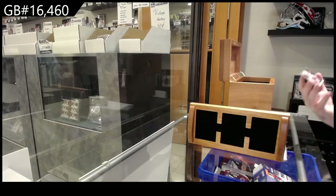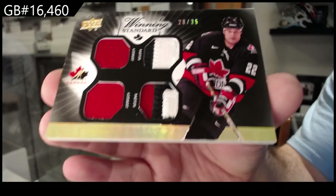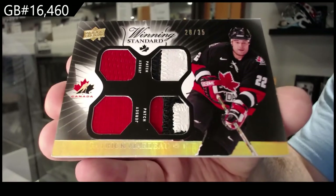Starting off, number 235 — Patrick Marleau. Dual jersey, dual patch.